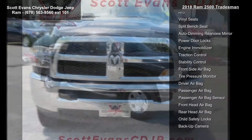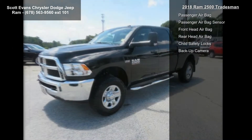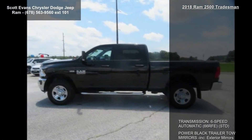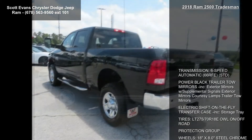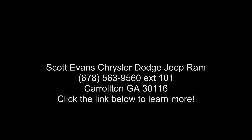Sirius XM satellite radio included — 1-year Sirius XM radio service; for more info call 800-643-2112. Popular equipment group included. Carpet floor covering, front and rear floor.